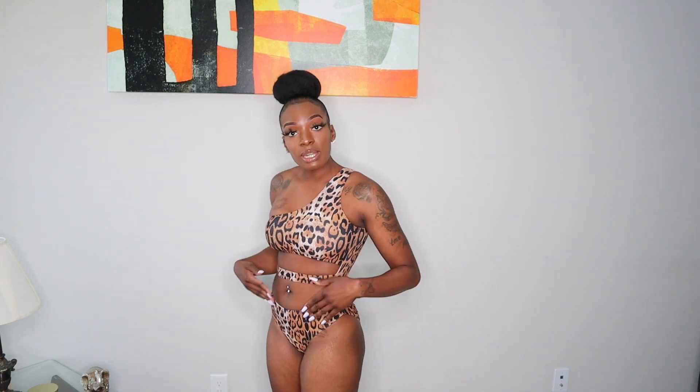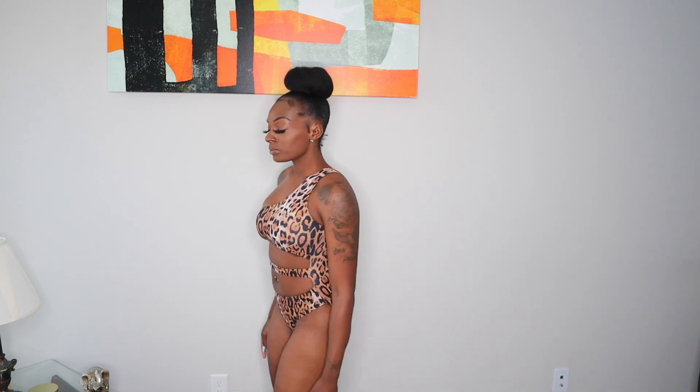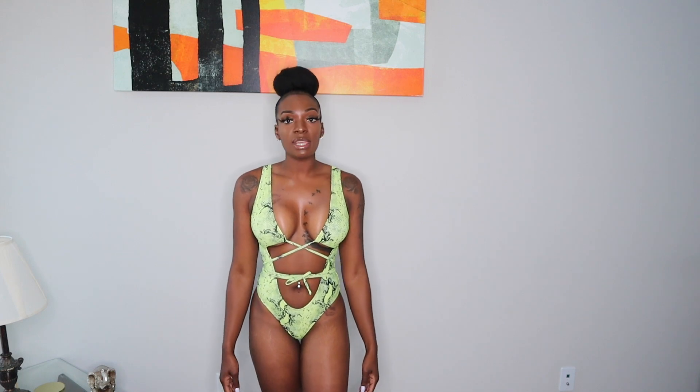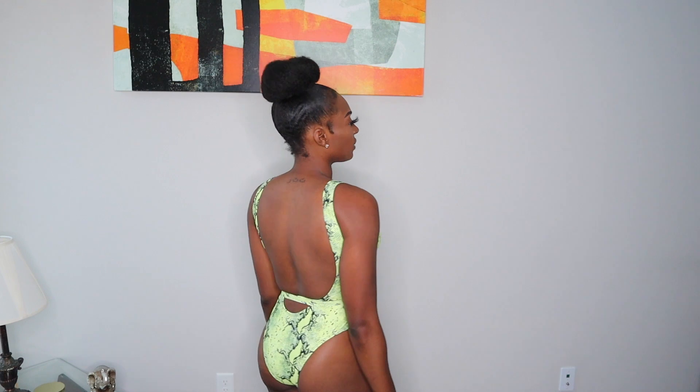This swimsuit is the Jasper One Piece in cheetah, in a size small. It fits really nice and I love the cutouts. This is the Camera One Piece — I love it with the neon green and the snake print. This is in a size small and it's definitely one of my favorites.